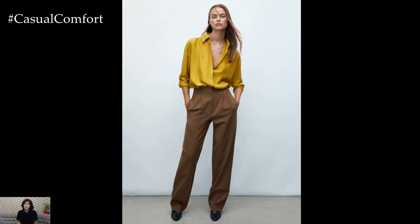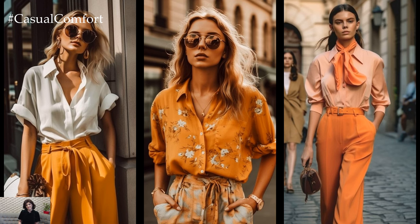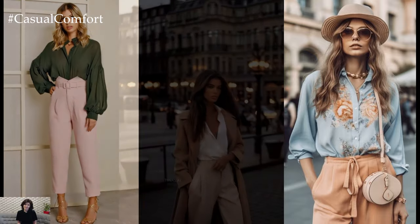Let's start with the shirt. In spring, lightweight fabrics such as cotton, linen, or silk are ideal choices for comfort and breathability. A crisp white button-up shirt exudes sophistication and acts as a canvas for myriad outfit possibilities. Its timeless appeal makes it a staple piece in any wardrobe.